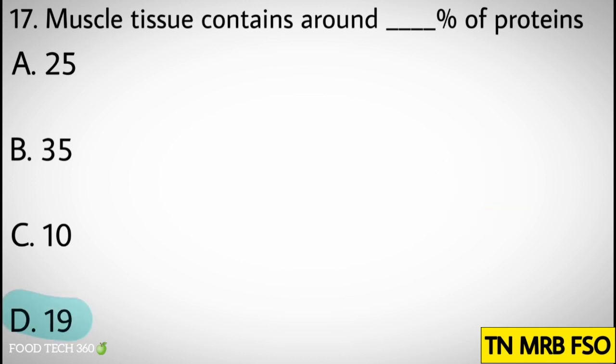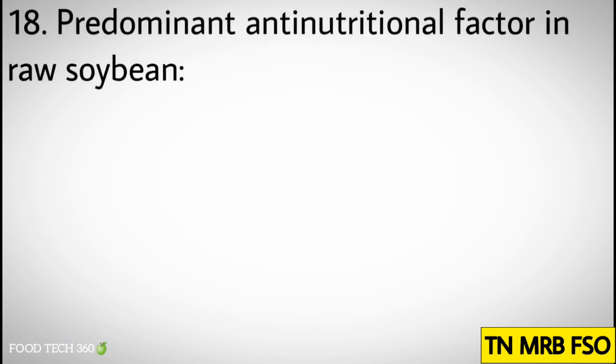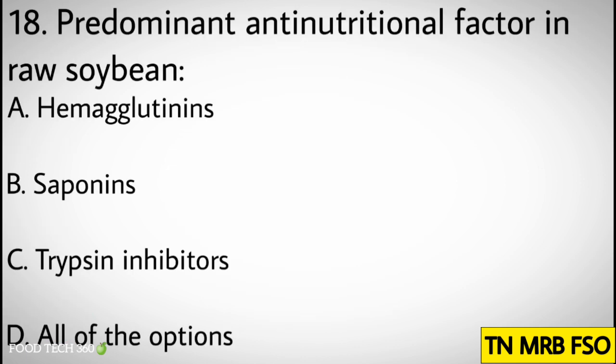Correct answer: D. 19. Question number eighteen: Predominant anti-nutritional factor in raw soybean. Options: A. Hemagglutinin, B. Saponins, C. Trypsin inhibitors, D. All of the options.